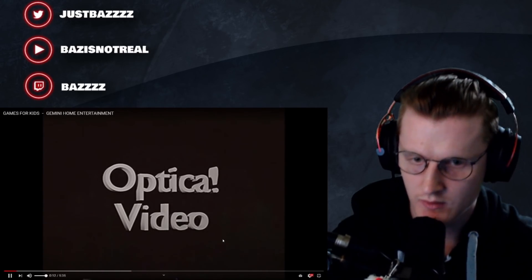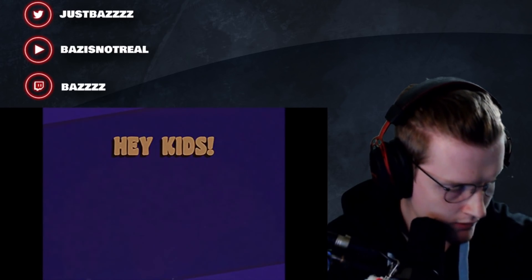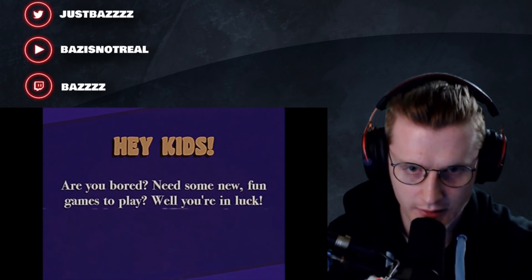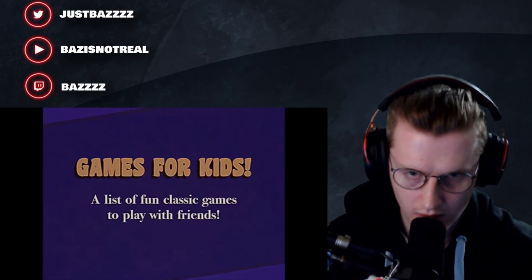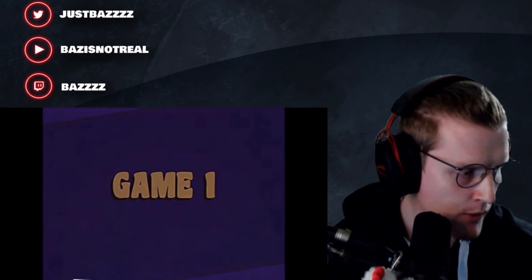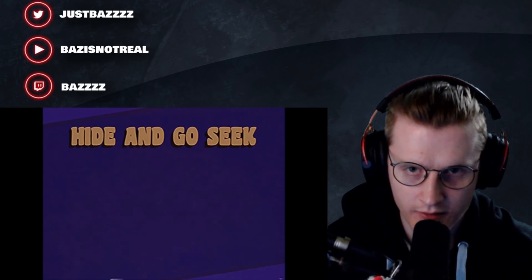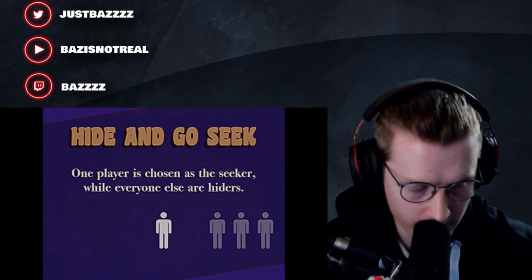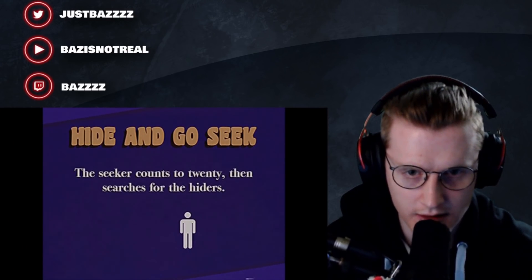Games for Kids - a list of fun classic games to play with friends. Game one: Hide and Go Seek. One player is chosen as the seeker while everyone else are hiders. The seeker counts to 20 then searches for the hiders.